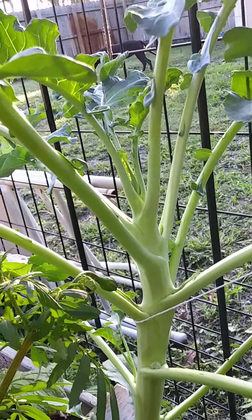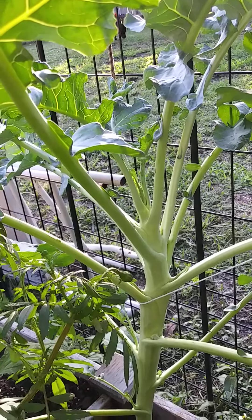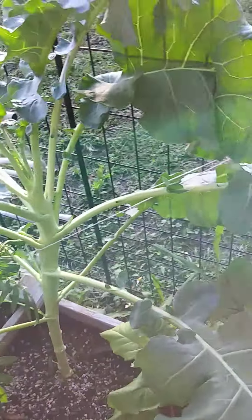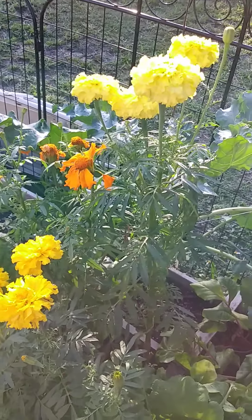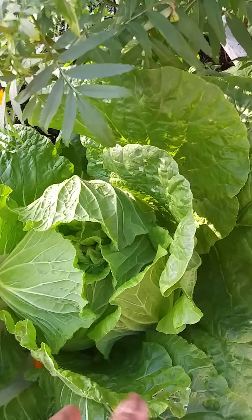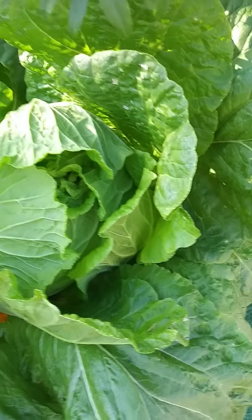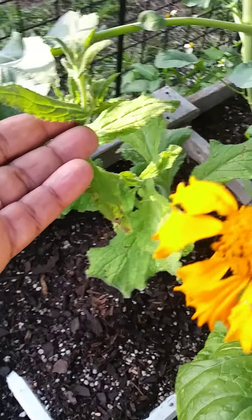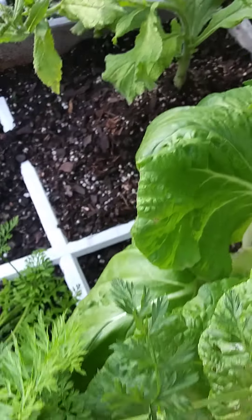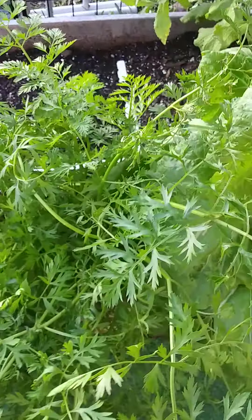This is my big bad broccoli plant that hasn't produced a head yet, but it's getting there. More marigolds. My prized napa cabbage doing lovely. This is a borage plant — borage flower. And my rainbow carrots — not quite ready yet; I pulled one the other day and it was not ready.